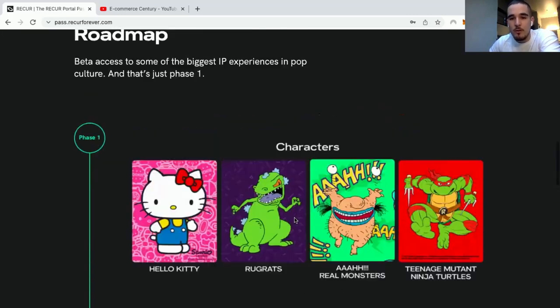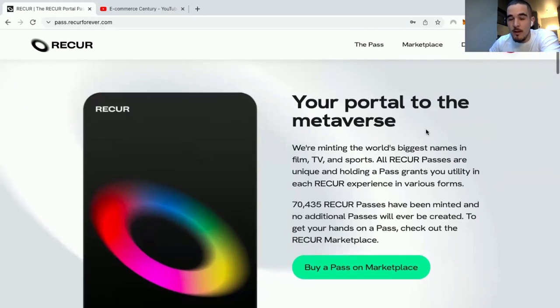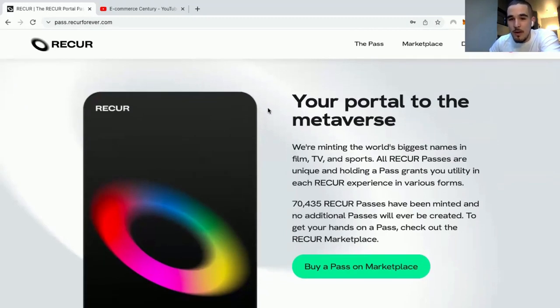Prices here can go a little crazy because you can pay with crypto right away inside Recur. Inside Vivi you cannot do that — it's only credit cards and debit cards, no crypto yet. So I believe prices here are going to start off way crazier than prices inside Vivi, and I do not want to miss out on this.